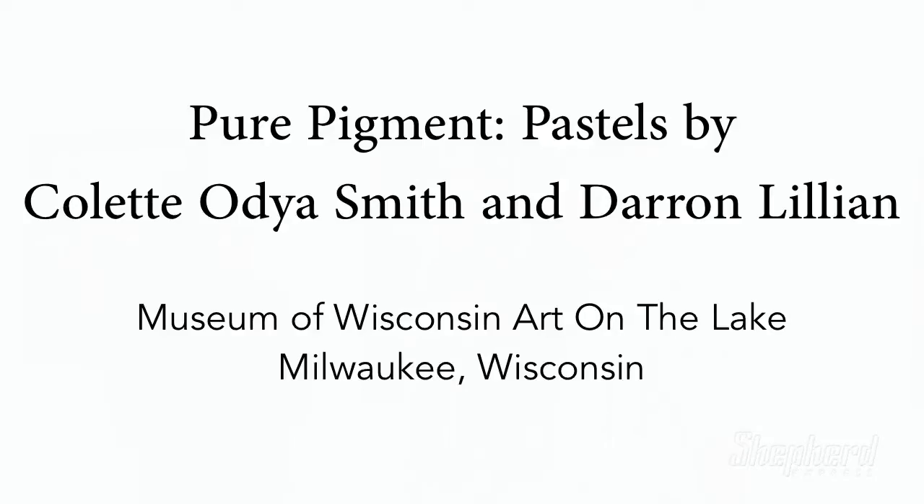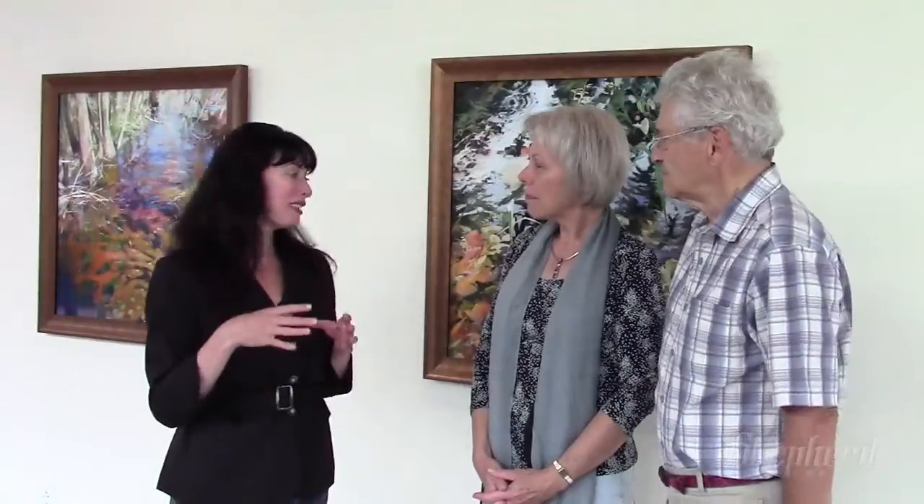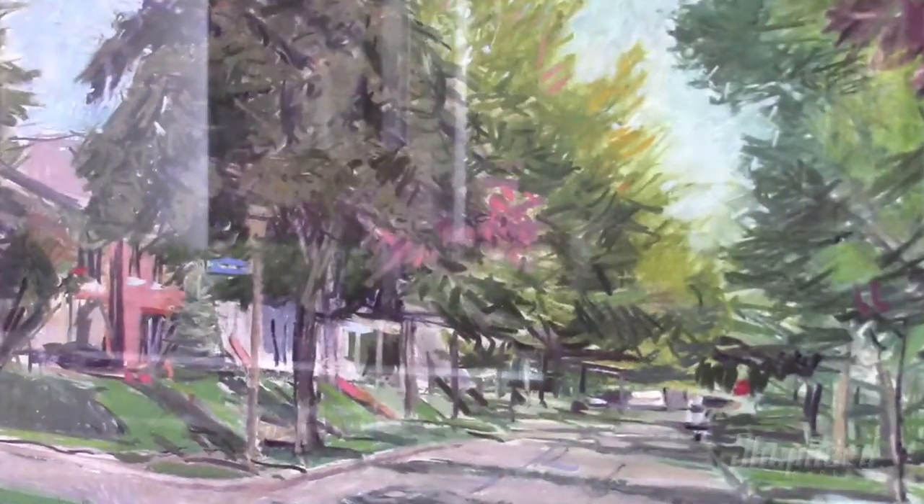The exhibition is called Pure Pigments. One of the interesting things about showing your work together especially is the difference in subject matter.